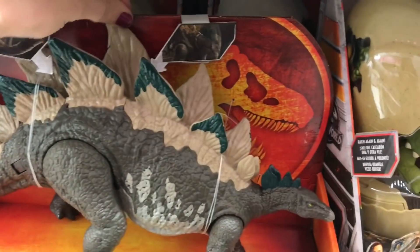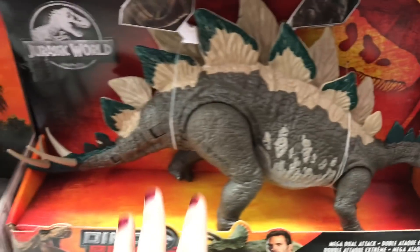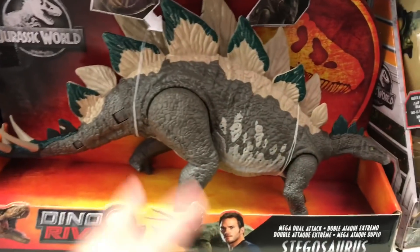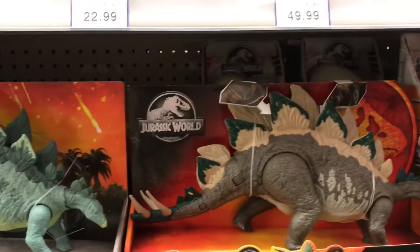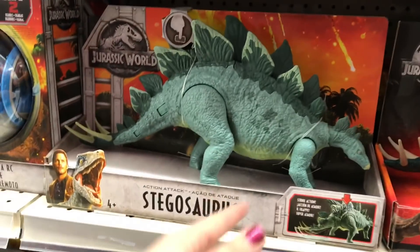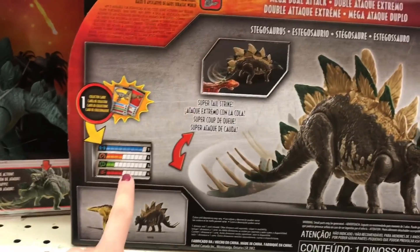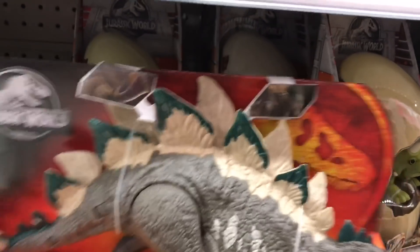I kind of wish this was the original Stegosaurus, but I understand they wanted to do this whole Dino Rivals line to cash in on another product line. The packaging is kind of cool — I almost like it more than the original packaging, probably because I'm so used to seeing it already. On the back, you can see it comes with almost like a Pokémon-style card with stats and stuff on it, which is kind of cool.